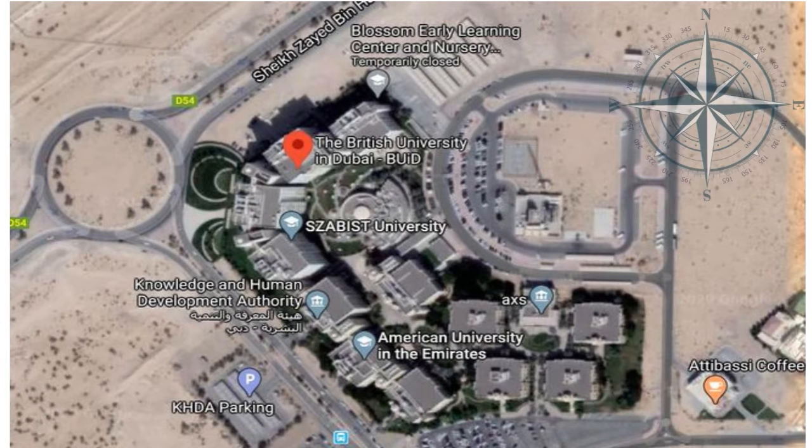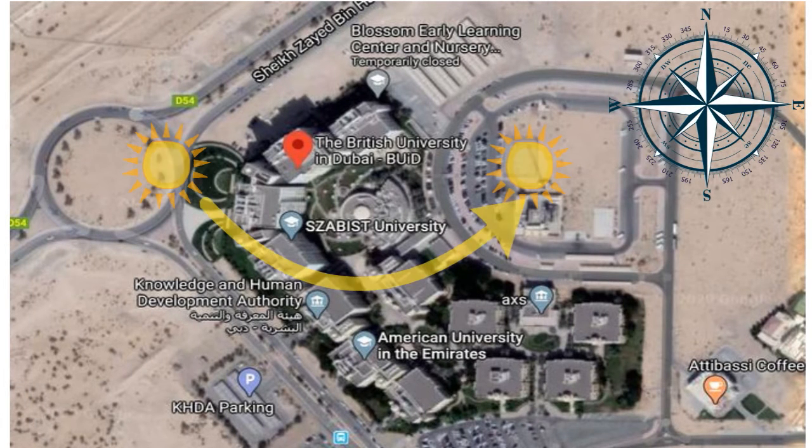Dubai has a hot desert climate. Summers are extremely hot, windy, and humid, with an average high around 41°C and overnight lows around 30°C in the hottest month, August. The summer season runs from late May until early September, with a maximum air temperature of 48°C and minimum of 21°C. The prevailing wind in Dubai originates from a northwestern direction toward Kuwait, while early mornings are typically quiet or with a slight southerly wind, and the prevailing wind speed is around 5 to 10 knots.